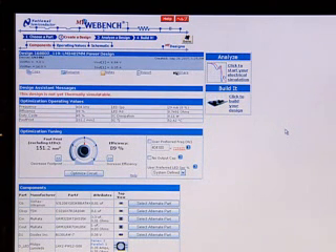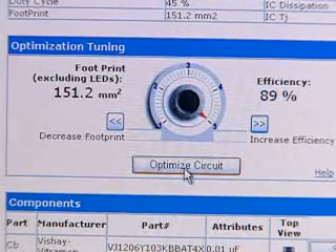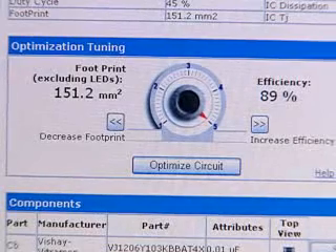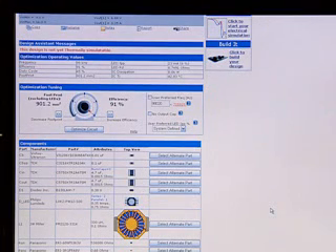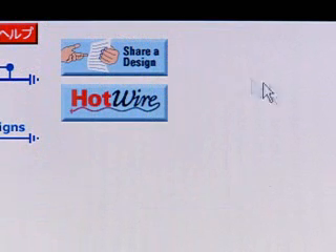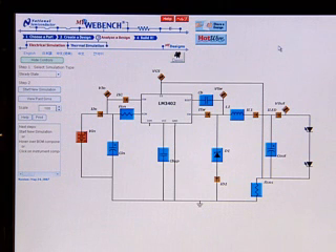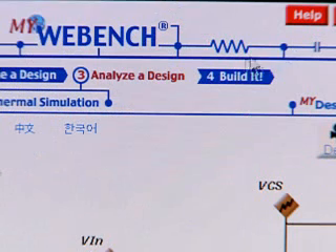Next, you can optimize your design by balancing between various parameters, including efficiency, footprint, cost, and output ripple. Electrical simulation allows you to visualize circuit behavior under dynamic conditions, including steady state, pulse width modulation dimming, line transient, and startup. Finally, with the Build It feature, a customized prototyping kit can be ordered and shipped within 24 hours.